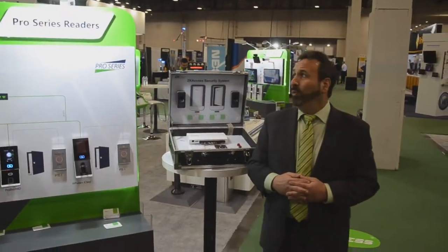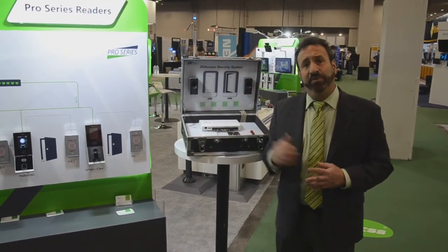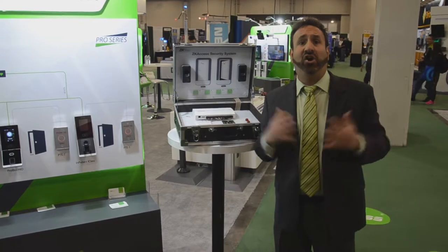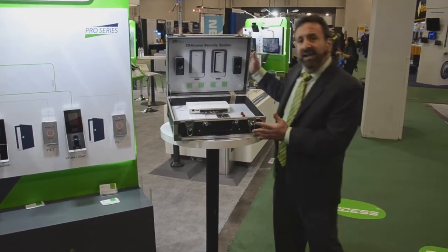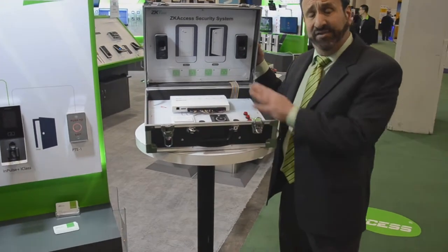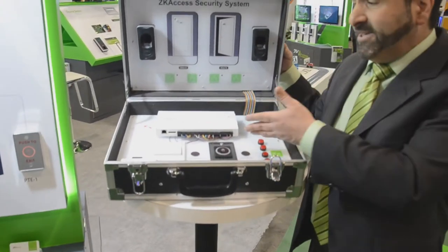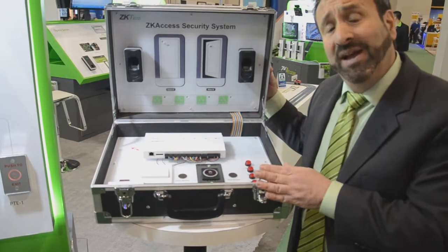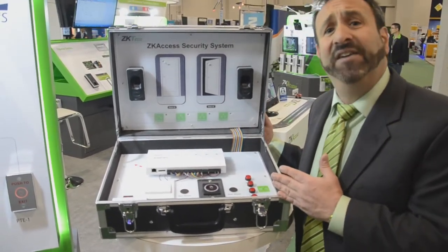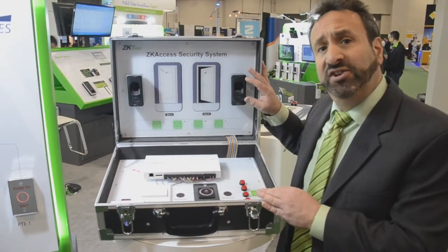I'm standing before our booth with our pro series of readers and panels. ZK Biosecurity is our new integrated security platform that only works with pro series hardware. Here's our demo kit — all of our salespeople in the field have a ZK Access demo kit, which consists of a controller and readers, live and working so they can demonstrate for customers. In this particular kit we have the InBio Pro panel, which can store and match up to 20,000 fingerprints. Pro panels are loaded with slim-slate readers: FR-1200s and FR-1500s.